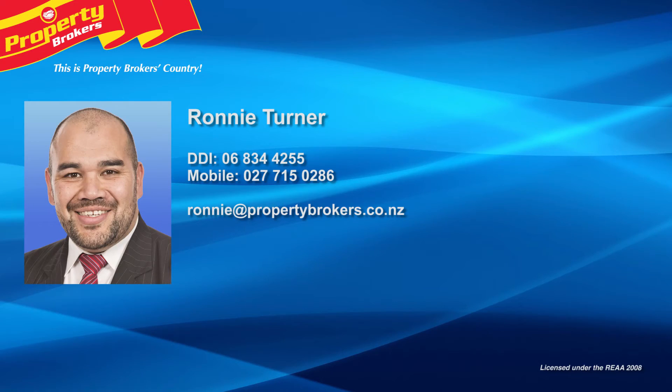And don't forget to follow Ronnie and Leon on Facebook. Ronnie Turner at Property Brokers Napier. Call Ronnie anytime on 027 715 0286.